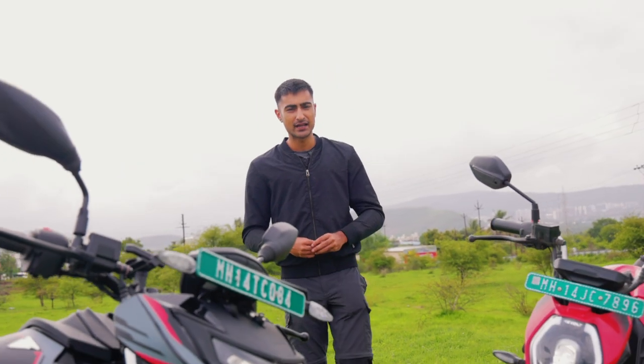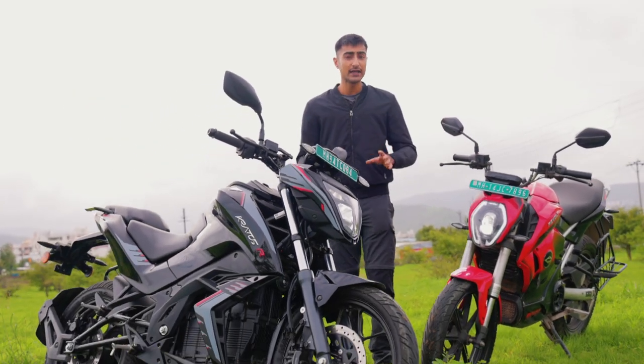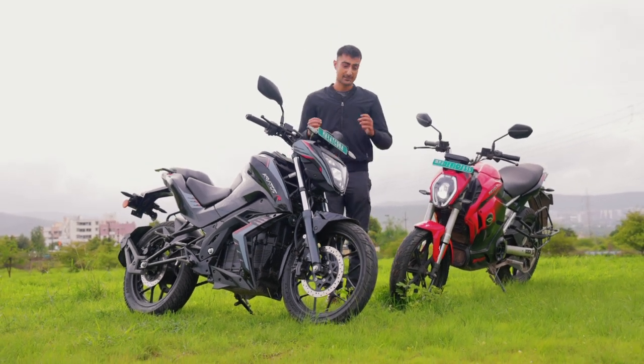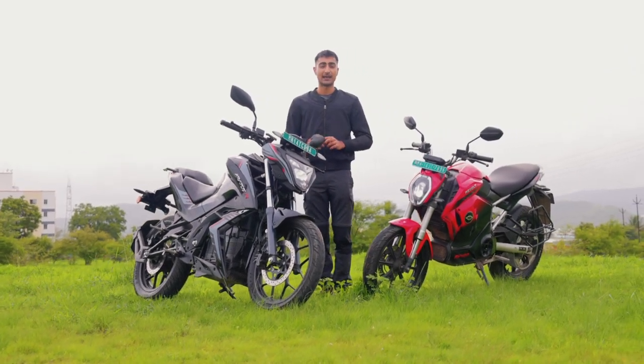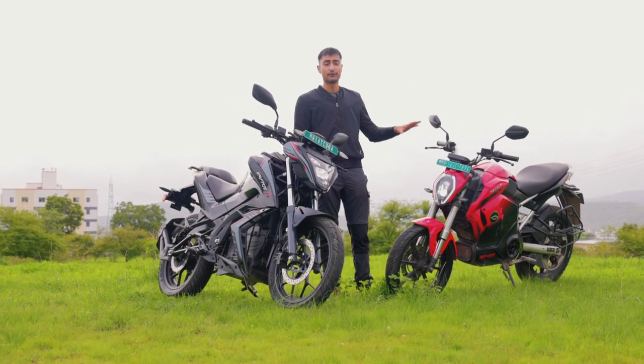The electric commuter scene is ramping up big time in our country and with many new brands coming into this segment, it's easy to feel spoiled for choice and somewhat confused. But if what you want is not a scooter but a real bike frame at an affordable price, it narrows down to a couple of choices — and these two are the most popular in town. This is the Tork Motors Kratos R and the Revolt RV400.